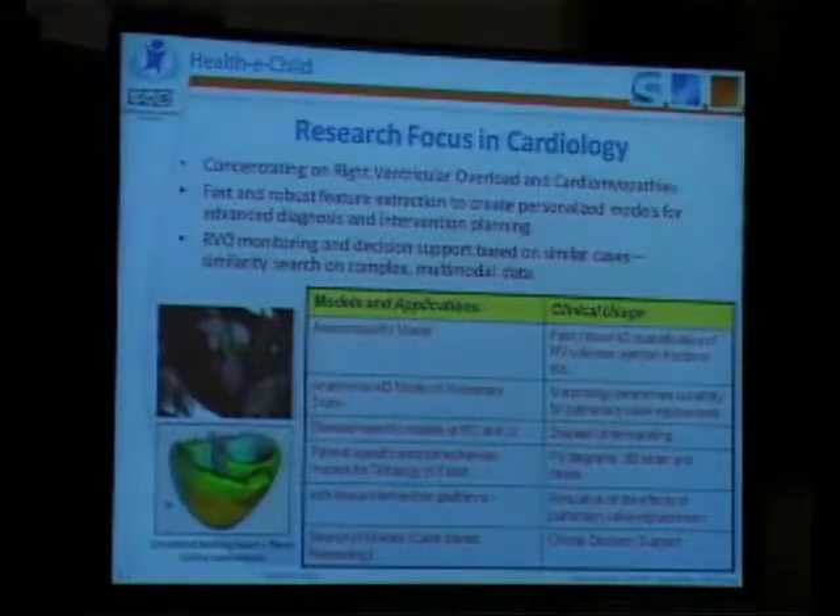Some are good for diagnosis — they give us measurements. Some are good for surgery planning, again because of measurements. Some are good for disease understanding. Or you can even perform virtual surgery using such tools.